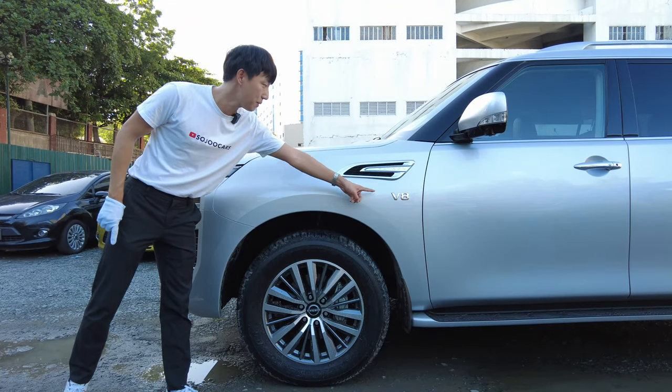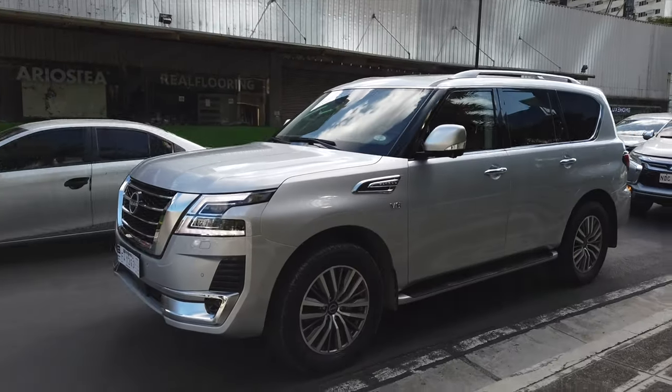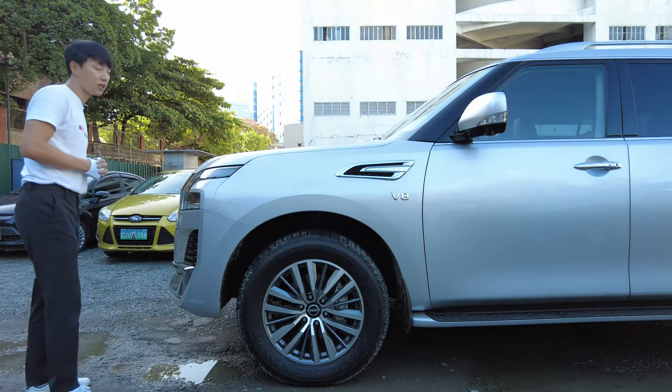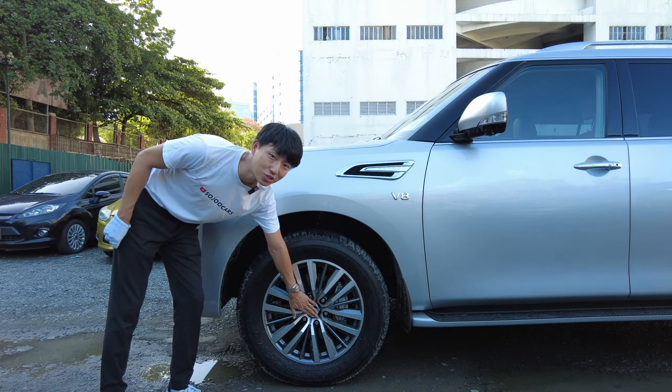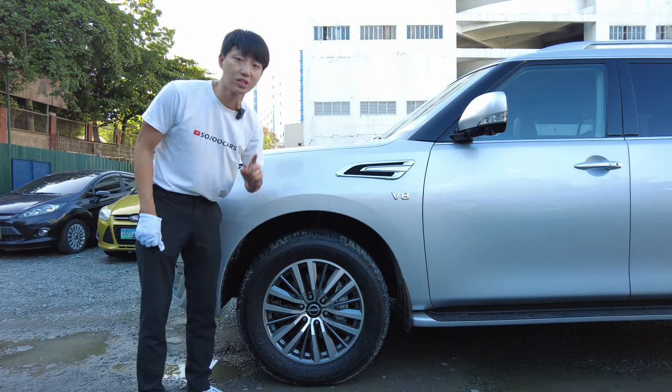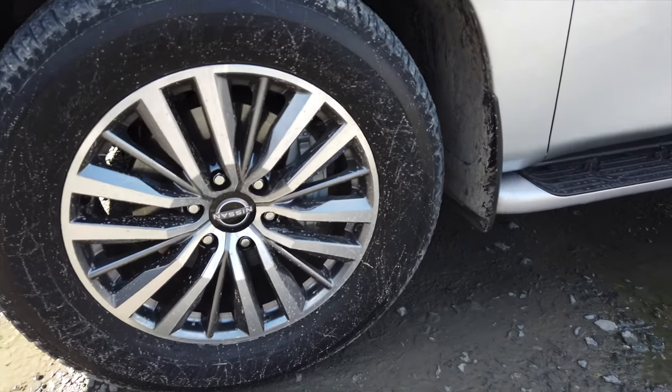It's a huge V8 badge and an active side grille with 'Patrol' written on it. What else is significant here on the side are 20-inch rims with the new Nissan badge. This is the first vehicle in the Philippines that they applied the new Nissan logo, and it is present everywhere.